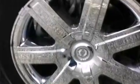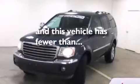Air conditioning, full power accessories, a rear window defroster, front and rear reading lights — and this vehicle has fewer than 63,000 miles on the odometer.